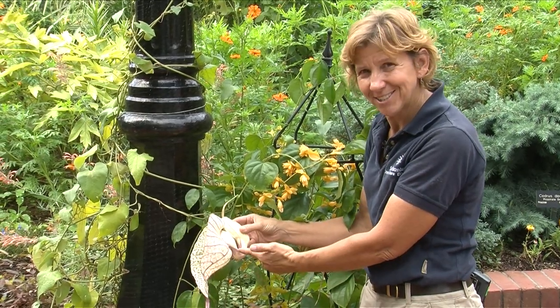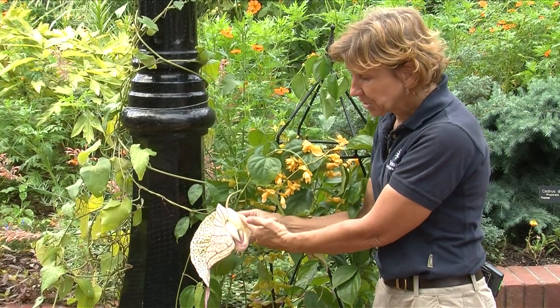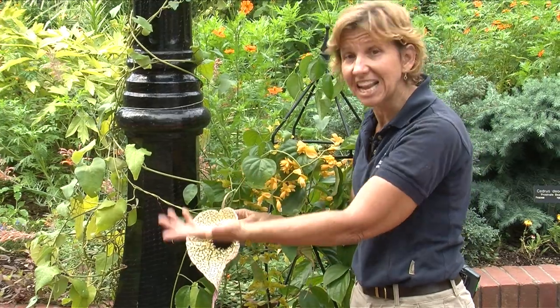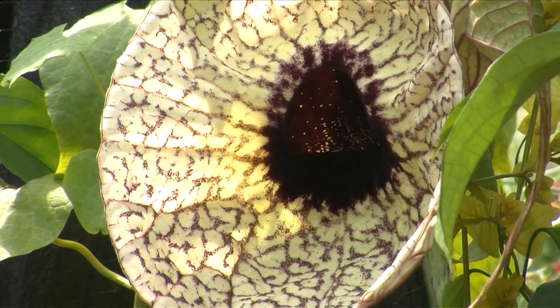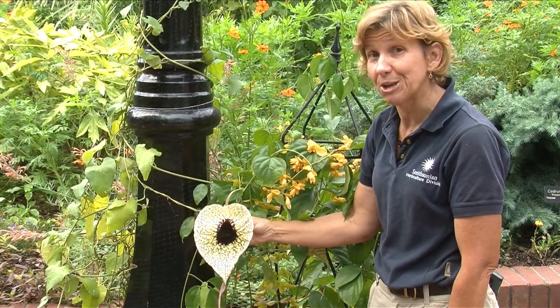And you know those hairs on the throat? Those hairs will relax to allow our pollinator to turn around and walk right back out of this flower, and go to the next flower — because he's had that tasty treat and is enticed to go through this process all again. Pretty cool.